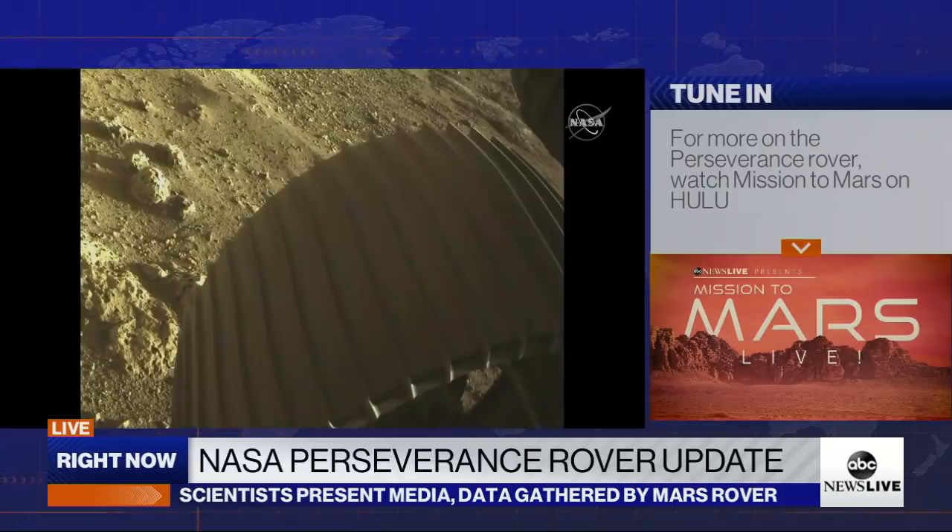This close-up is a really interesting image from a geological perspective. What we see by the edge of the wheel is a rock, and one of the first things we noticed was that it has a lot of holes or voids in it. There are a number of different geological processes that can make holes in a rock like that, so the science team is now thinking about what this might mean. One of the questions we'll ask first is whether these rocks represent a volcanic or sedimentary origin — and both of those would be equally exciting to the team, so we can't wait to find out.